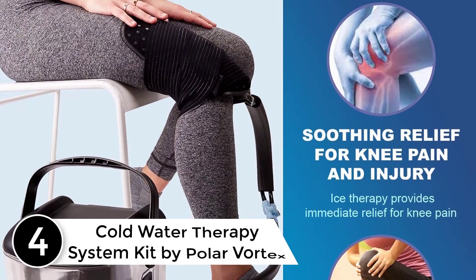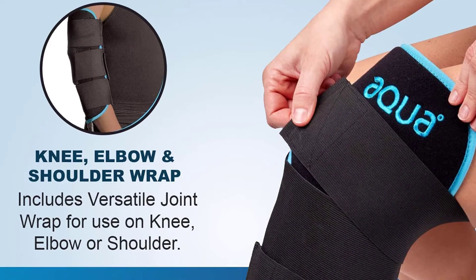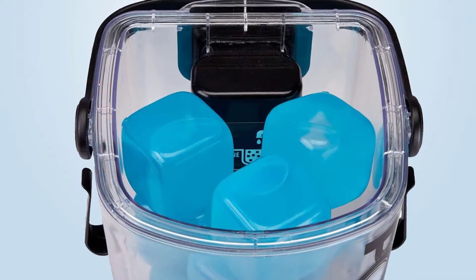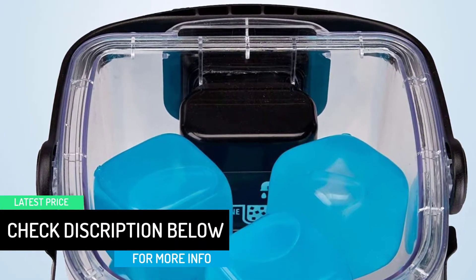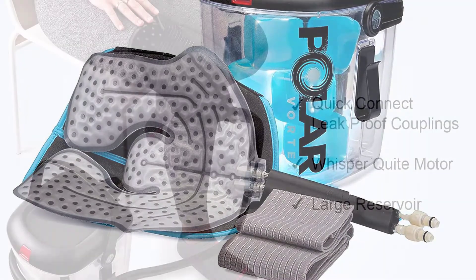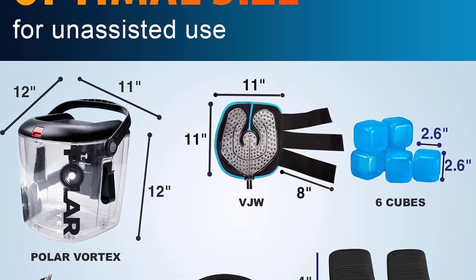At number 4: the Cold Water Therapy System Kit by Polar Vortex. If you're suffering from an injury or pain after surgery, the Polar Vortex cold therapy kit provides controlled cold water therapy, meeting a variety of indications to help patients manage pain and swelling. Cold therapy provides an effective and soothing treatment for reducing post-surgery pain and swelling, and also improves joint function and quality of life. This complete kit includes a versatile three-strap joint wrap for the knee, elbow, and more, plus six reusable BPA-free cold cubes, a universal therapy pad, and additional adjustable straps.